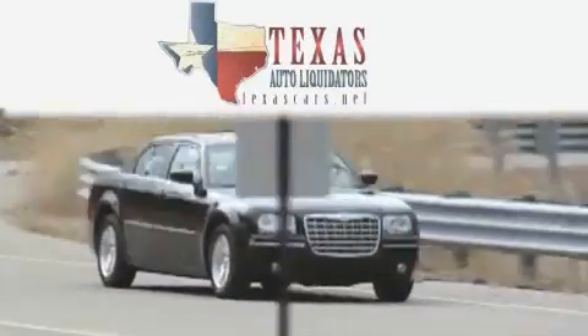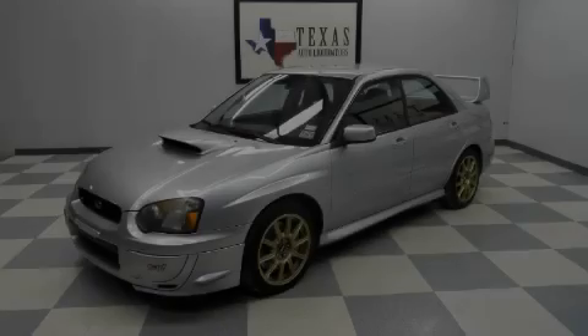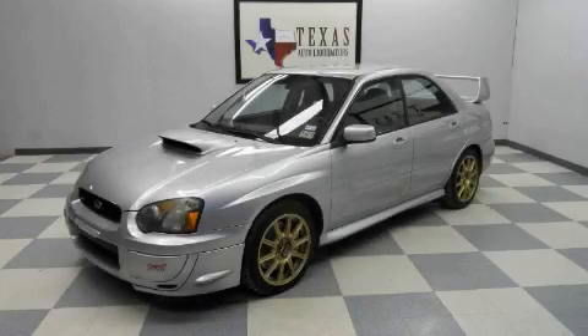Another fine vehicle offered by Texas Auto Liquidators. This is a 2005 Subaru Impreza WRX.